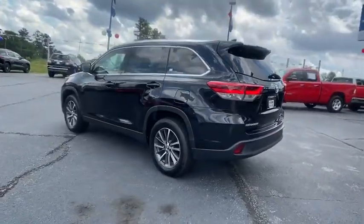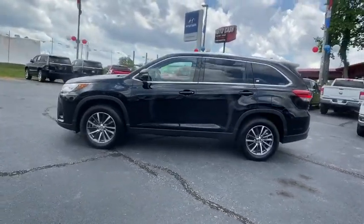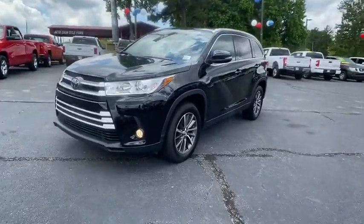A 2019 top safety pick, the Highlander is where substance meets style. This beauty is sure to make you the talk of the neighborhood, so call or drop in for a test drive today.